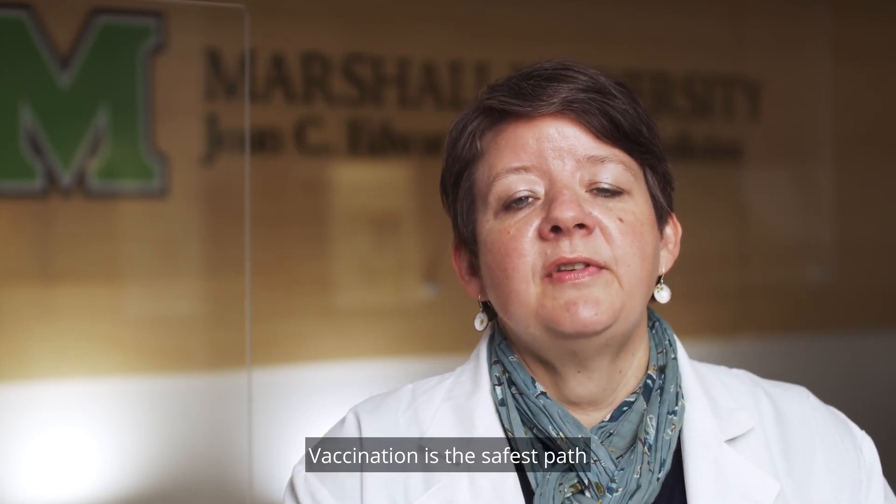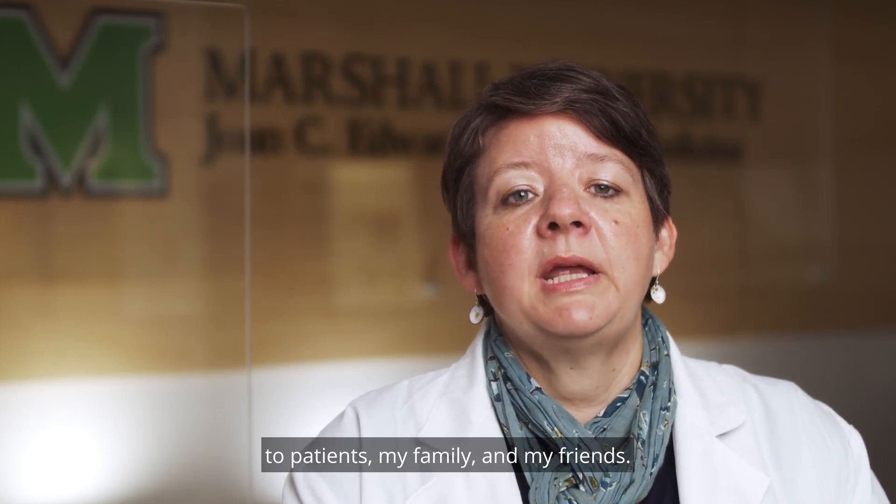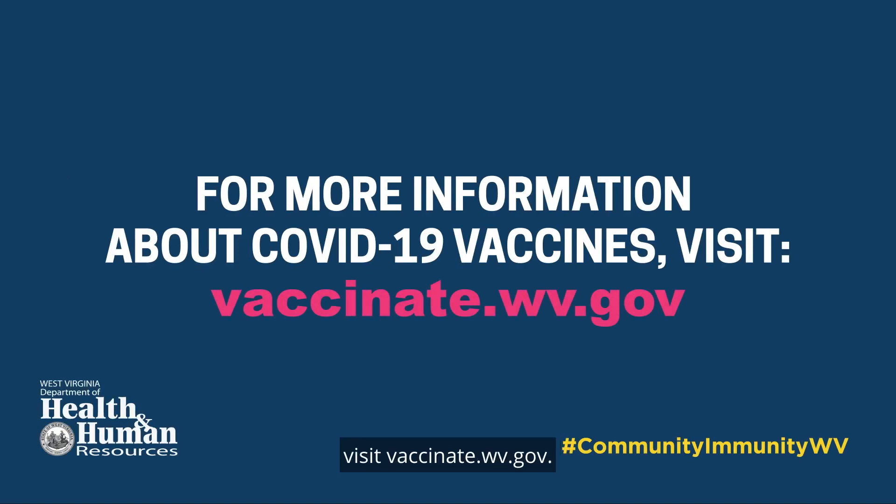Vaccination is the safest path toward building a community of immunity. Thanks for tuning in. I'm Dr. Kara Willenberg, and I recommend COVID-19 vaccination to my patients, my family, and my friends. For more information about COVID-19 vaccines, or to find a vaccination location near you, visit vaccinate.wv.gov.